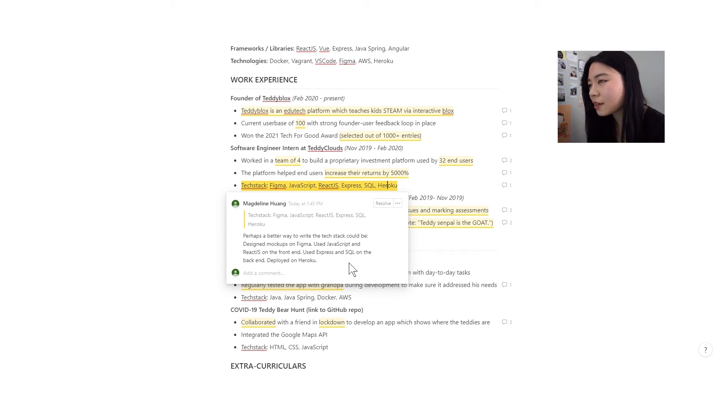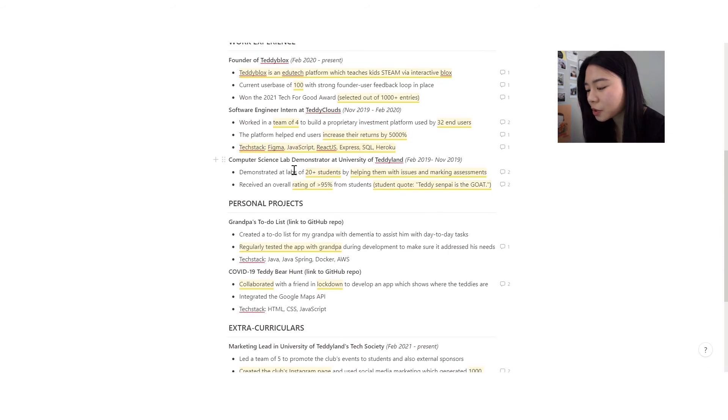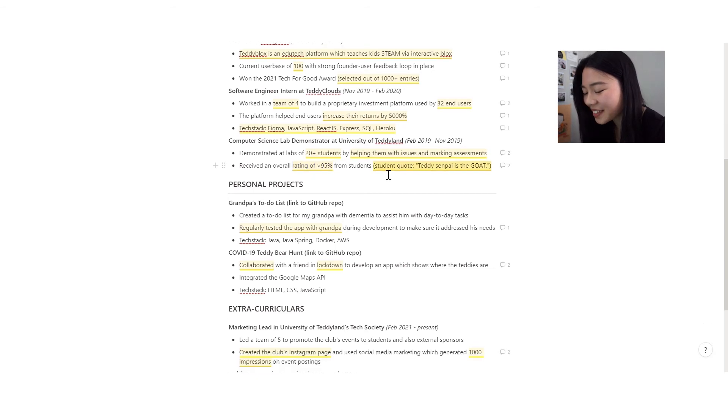And then lastly we have the computer science lab demonstrator role — again, being specific about what exactly you did, quantifying it, and showing the impact you created. I've even included a student quote: 'Teddy Semplies is a goat.' This is optional, but try to make it more appropriate.